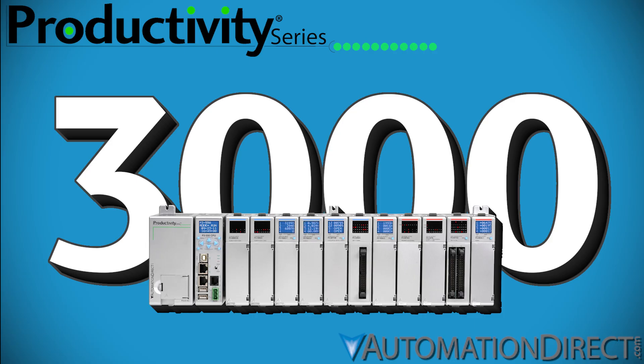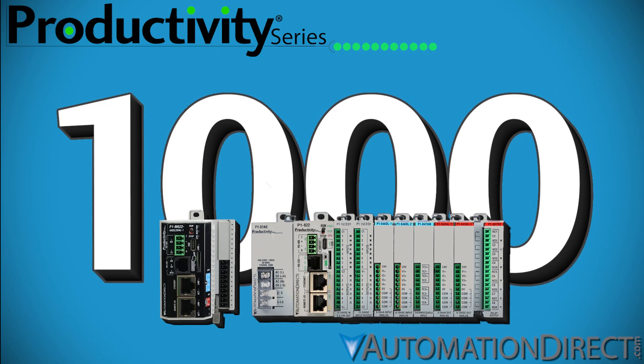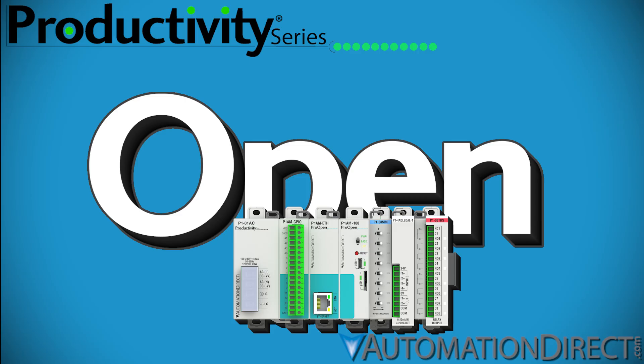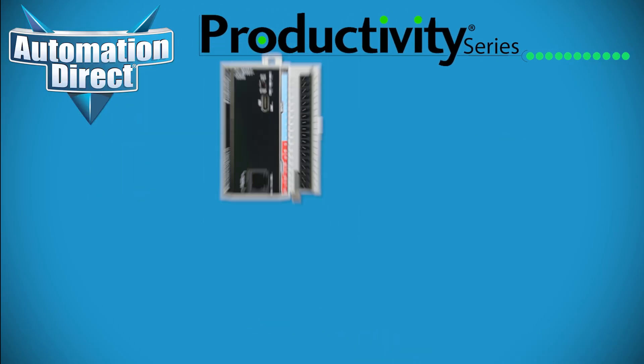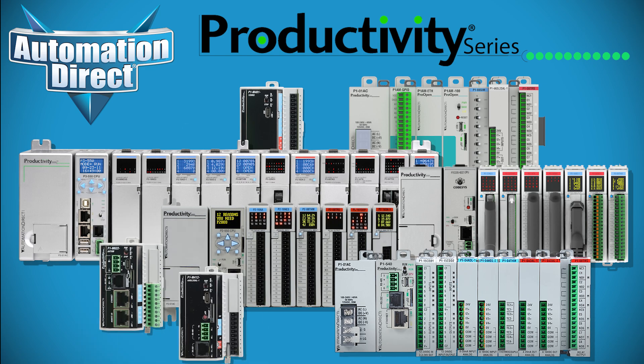Whether you need the power of the Productivity 3000, the versatility of the Productivity 2000, the compact efficiency of the Productivity 1000, the global standard of CODESYS, or the creative potential of the P1AM, there's a Productivity PLC for your application. Step up your control systems with Productivity PLCs — designed for flexibility, built for reliability, and available only from AutomationDirect.